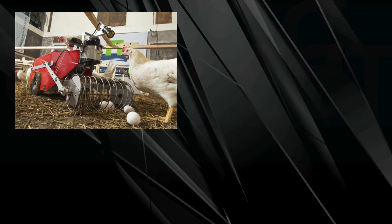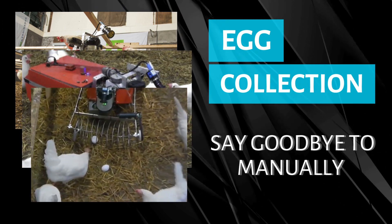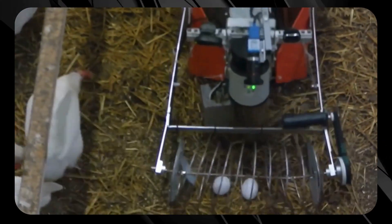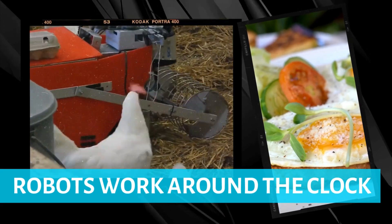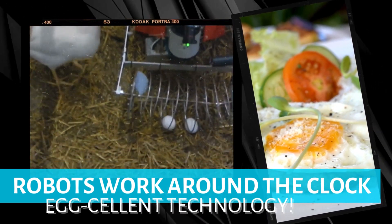Now, probably the most exciting innovation — egg collecting robots. Say goodbye to manually gathering eggs. These machines roam the barns, gently picking up eggs and transporting them to a central point, saving time and labor while reducing the risk of damage. These robots work around the clock, ensuring a steady flow of fresh eggs ready for your breakfast table. Egg-cellent technology!